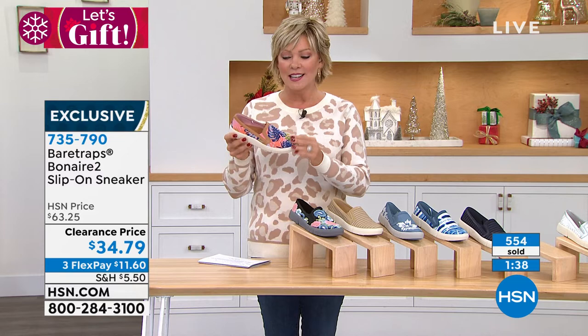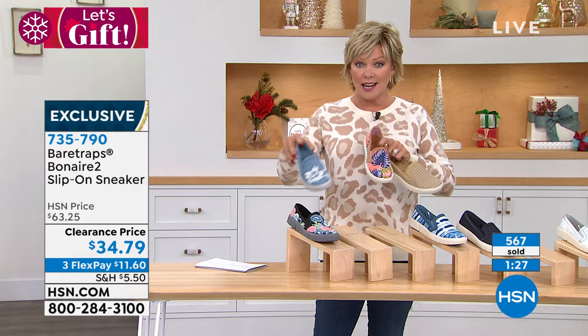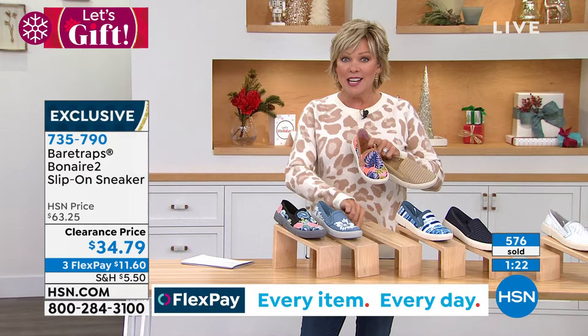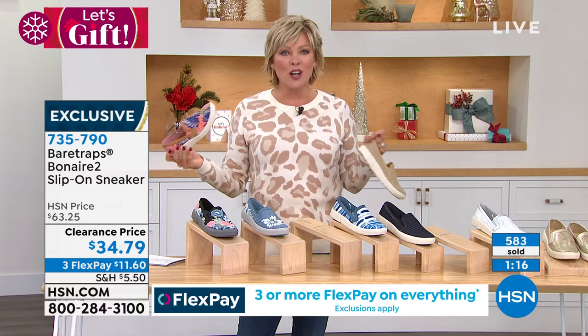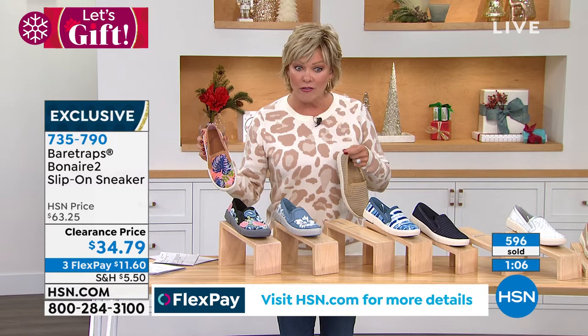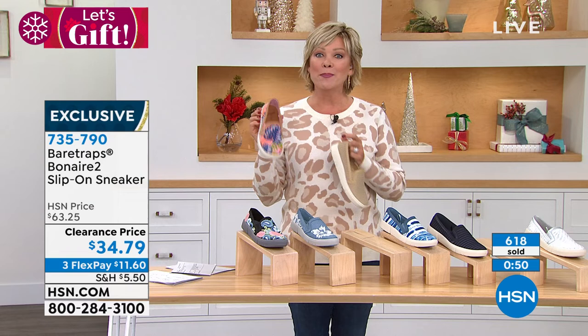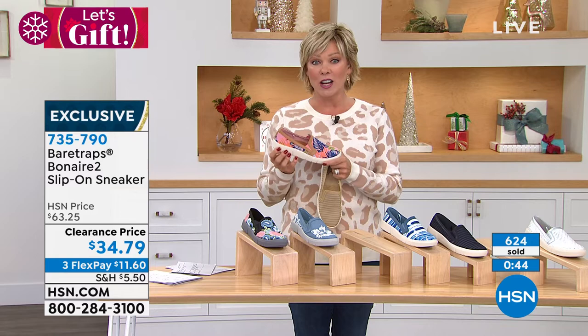We are down to the wire on two choices. If you have not yet picked up the black embroidery or the denim with the embroidered floral, you're probably going to be out of luck. Check right now, call, drop it in your basket. If it's there, check out and enjoy it on a flex — it's $11.60. On an HSN card, that makes your price $8.70. This is almost $30 off today. If you want to take another $20 off, apply for our HSN card and take that clearance price down to $14.79. You can apply at hsn.com/HSNcard or call the toll-free number. Very, very popular — almost 700 and about 500 people ordering as we speak.